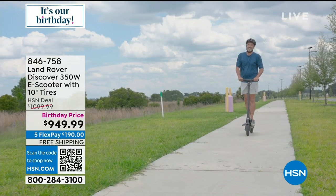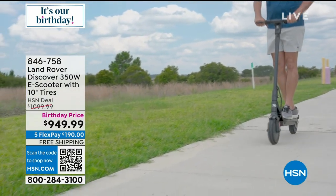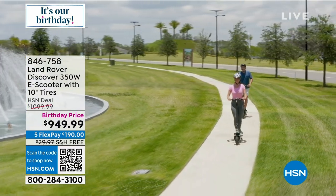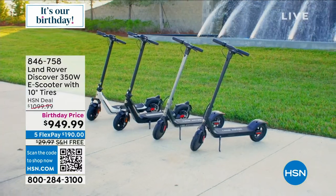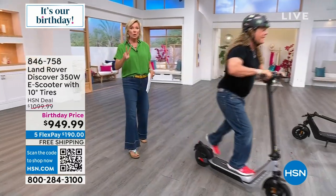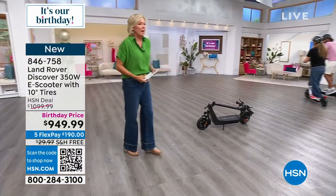If you've been in the market for a scooter, go with the top of the line — this is Land Rover, the Land Rover Discover. It is high performance, the best of the best. Get the best that your money can buy, because it's here at the best price you're going to find. We only have about 200 total available. A lot of you already ordered this in advance after seeing it on our website.